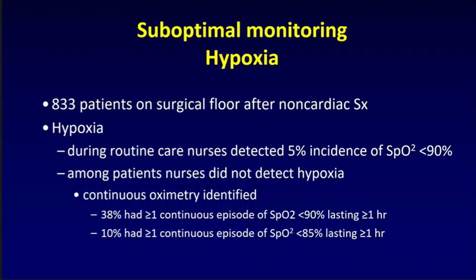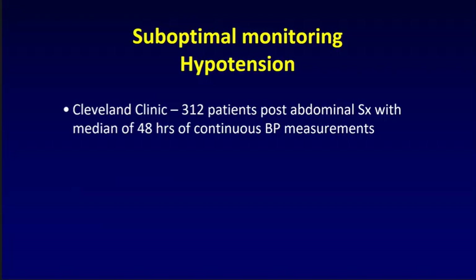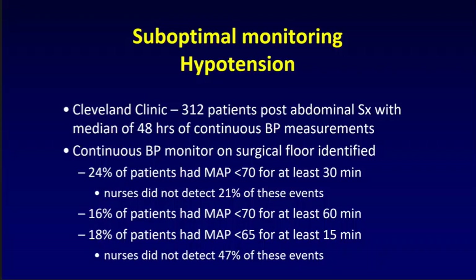Looking at hypotension: Dan Sessler at the Cleveland Clinic — an exceptional center where vitals are actually done every four hours on surgical floors — used the Sotera continuous blood pressure monitoring device. In 312 patients who had abdominal surgery, 24% had a MAP less than 70 mmHg for at least 30 minutes based on the Sotera monitor, and nurses didn't detect 21% of these events — and this is in an exceptional center. 16% had a MAP less than 70% lasting at least 60 minutes. 18% had a MAP less than 65 for at least 15 minutes, and almost 50% of these events weren't detected. This means lots of cardiac ischemia — and likely brain ischemia, kidney ischemia — is occurring undetected.